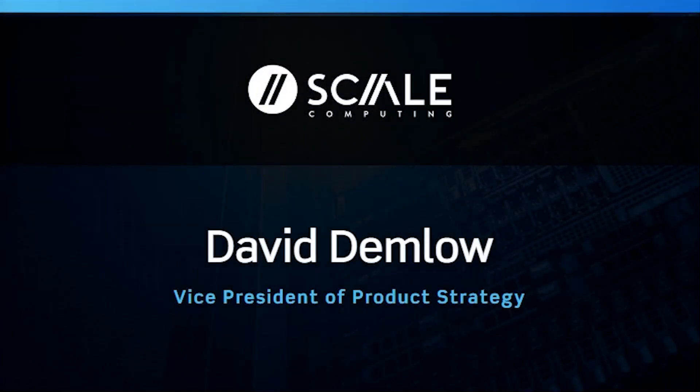Now it's time for the next presentation in the IT Strategy Summit. This session comes from Scale Computing, and presenting for Scale is David Demlow, who's Vice President of Product Strategy.